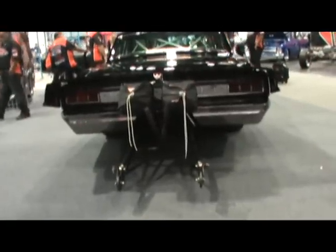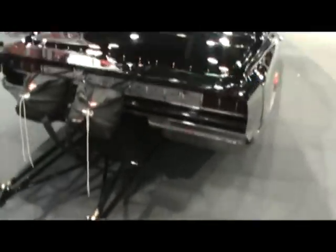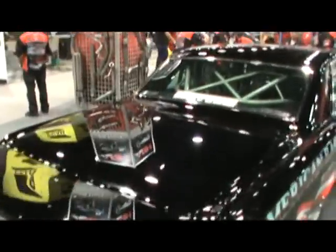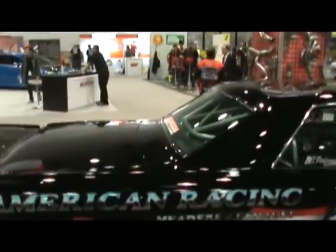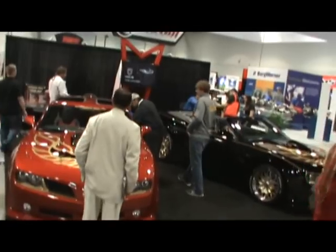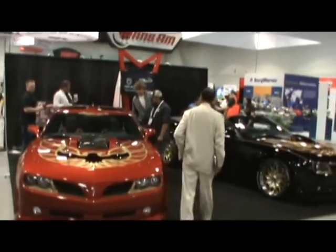Remember, GearHeads, share and share alike. We can be the first to see the good times on the interwebs — we don't have to wait for them TV shows. And this shot is for Gracie. Gracie Chapman up there in Canada — the Trans Am Girl.